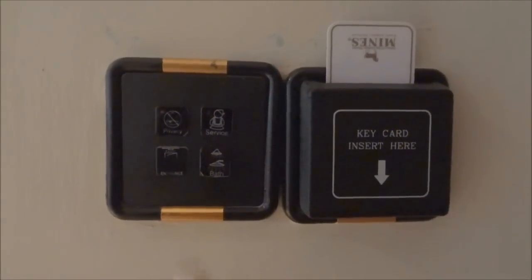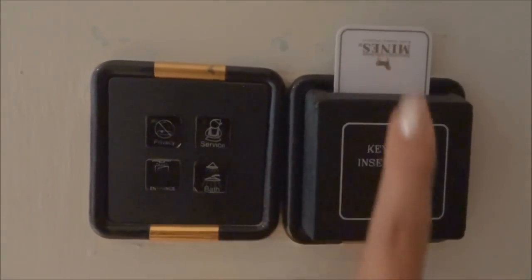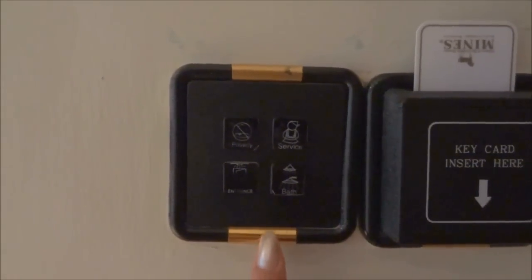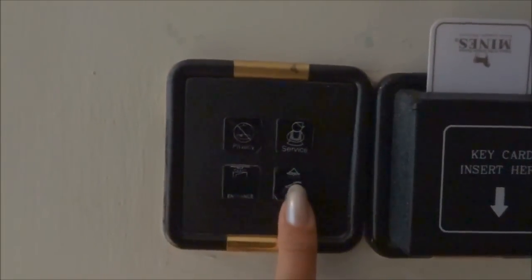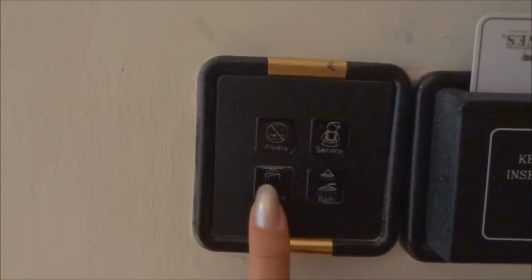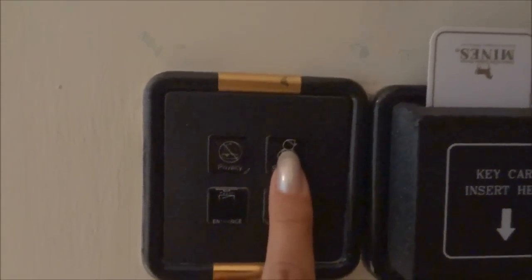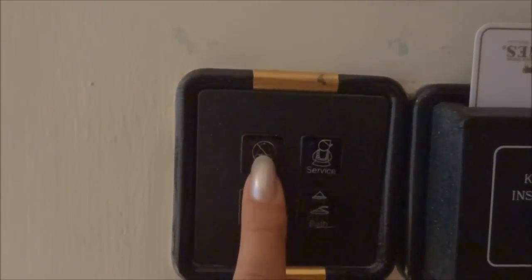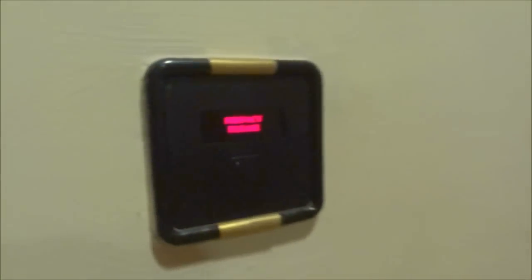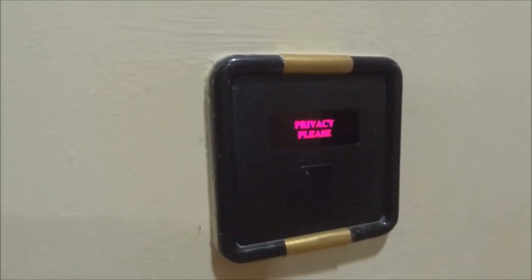This is the control panel. You put one of the cards in here and keep it so you would have electricity running in your room. This is the bathroom light — you can see the bathroom light on and off. That's the button to have light in the hall where I'm standing, and you also have the button for the service. And this is the button to press for privacy — if I press it now, see, it shows 'Privacy Please' on the outside. Now I'm going to turn it off.